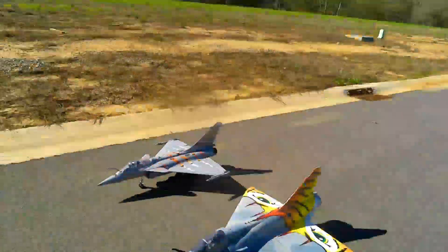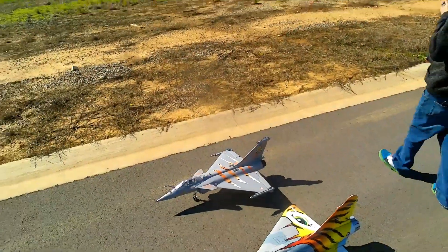We got Pilot John getting ready to fly. It's going to be John's second flight. We're going to do a little double flight with them.